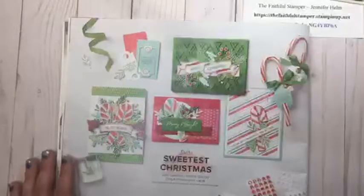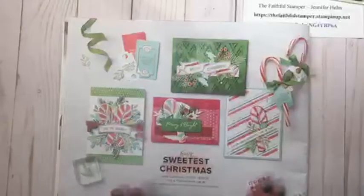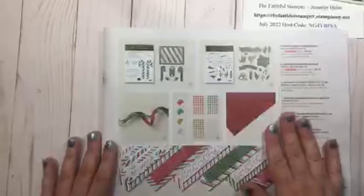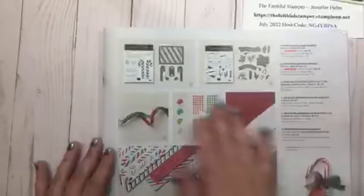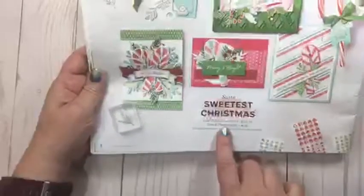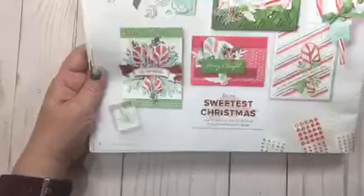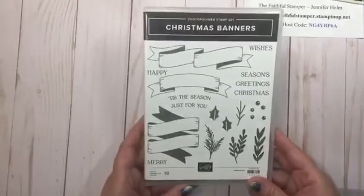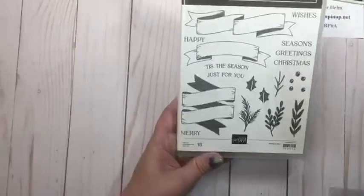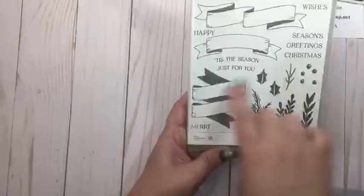The Sweetest Christmas set is actually two bundles put together. If you order the whole suite you get one of everything on the page, but you don't have to — you could order one bundle or the other, or just the paper, or any of the individual pieces. We do have a one-stop shop number under the suite if you want everything in the collection. We also have the Christmas Banners stamp set, which is photopolymer — it has wonderful banners with matching die cuts and words to fill them in.